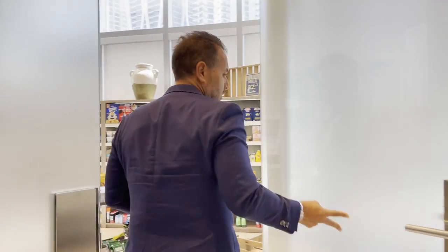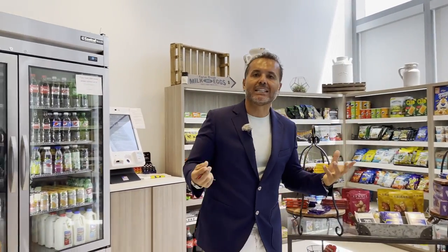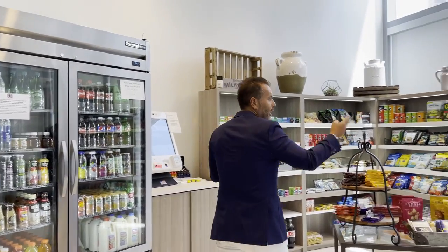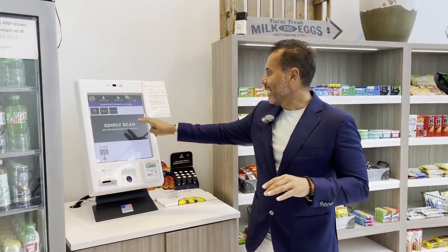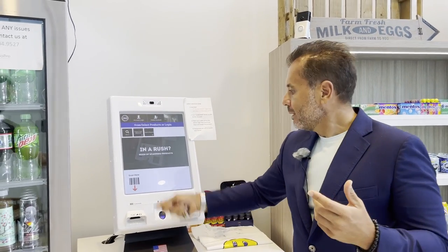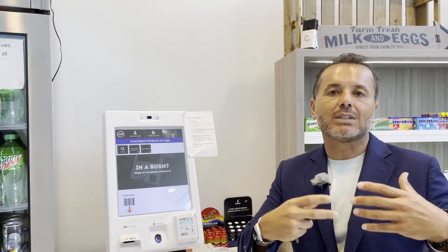Y aquí estamos entrando al Marketplace, que es la tiendita donde todos los residentes tienen acceso a todas las comidas, snacks, refrescos. La mitad de la noche uno tiene hambre y no tiene que salir de su casa. Puede entrar y escoger de muchas cositas. Lo interesante es que esto es un sistema de total confianza: entras, sacas lo que quieras comer, lo pones por el scan, pones tu dedo, y ahí está tu tarjeta de crédito automatizada para cobrarte directo. Muy buena idea.